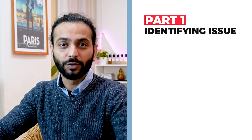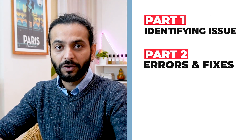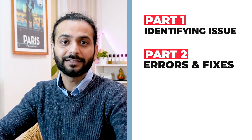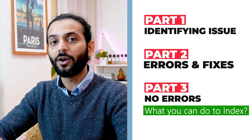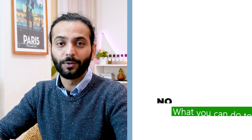Sometimes I receive comments on the channel asking why I'm talking about the issue — just give the solution. But you should be aware of what the issue is; then only can you find the correct solution. So the second part will cover mistakes or errors on your website that cause pages not to show up in search results. The third part will be what you can do if you have no errors and have tried everything, to get your posts and pages showing in search results.